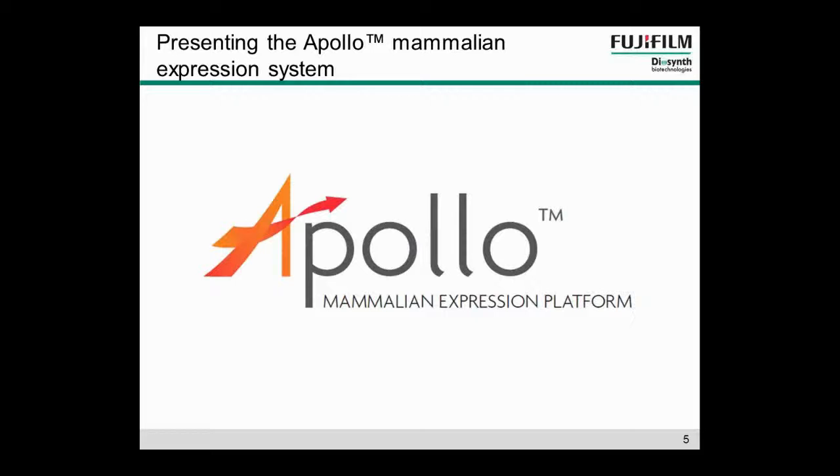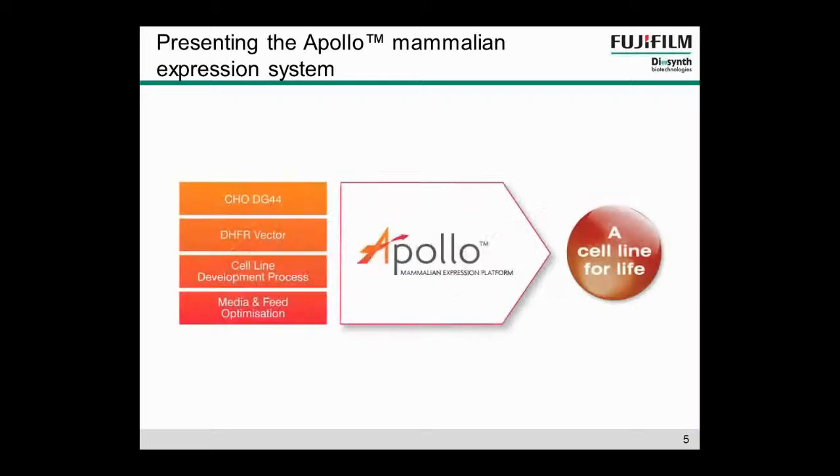The Apollo Mammalian Expression Platform was launched in October, and it includes every element needed to progress from gene to manufacturing. It includes the HODG44 host cell line, a DHFR expression vector, the cell line development process itself, and finally media and feed optimisation.